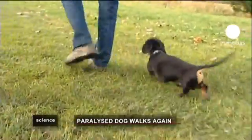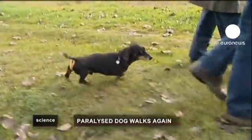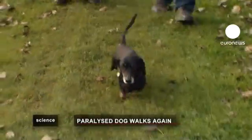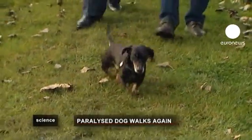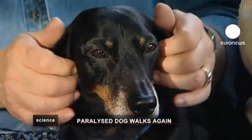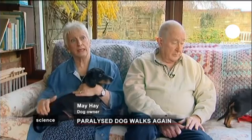Jasper looks like any other happy, healthy dog, but a year ago he suffered a slipped disc in his back, which damaged his spinal cord. With his back legs paralyzed, his owners had to wheel him around on a trolley. Jasper's condition deteriorated rapidly, but he underwent pioneering treatment.